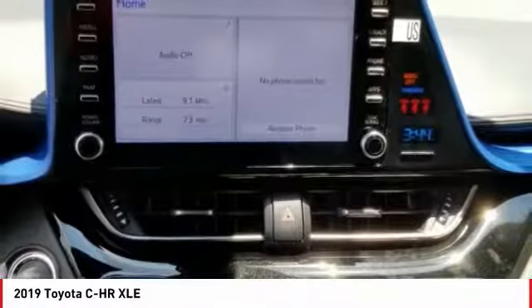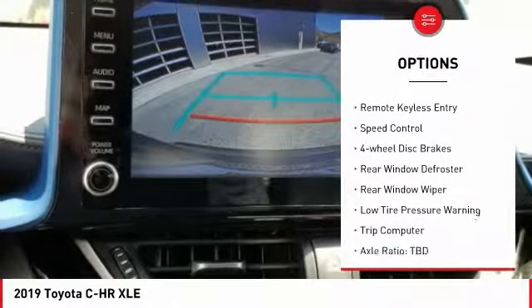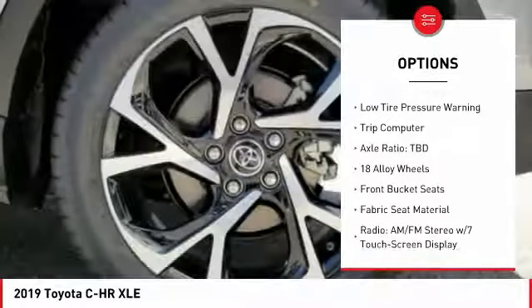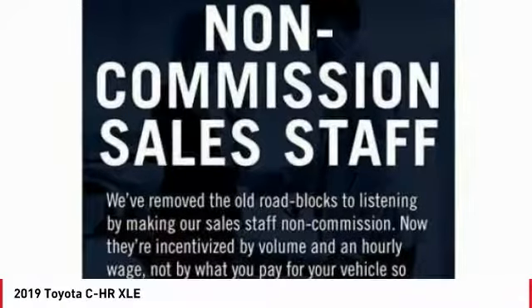Here are some of this vehicle's great options: electronic stability control, brake assist, traction control, remote keyless entry, speed control, four-wheel disc brakes, rear window defroster, rear window wiper, low tire pressure warning, and trip computer.